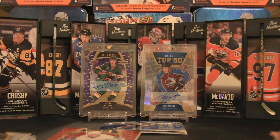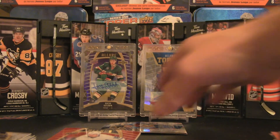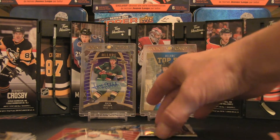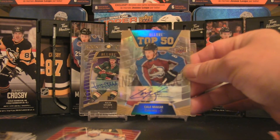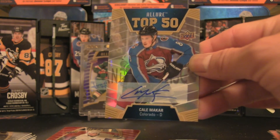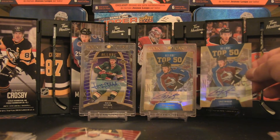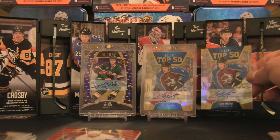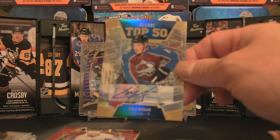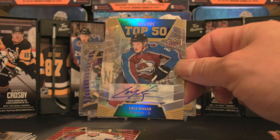Now for the moment of truth — showcasing this open ice of Jack Hughes, a very solid hit. We also have an Ilya Mikheyev rookie base. And what do you know — we've got another hit of Kale McCar! That first one was not on camera because I hadn't started recording yet, but now — what a spectacular finish. It's like the hockey gods said let's pull the Kale McCar Top 50 auto on camera to fittingly end the year. I began the year with a Kale McCar signed Top 50 and I'm ending it with this one.